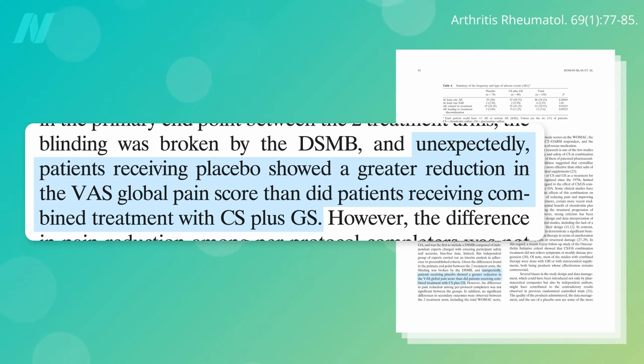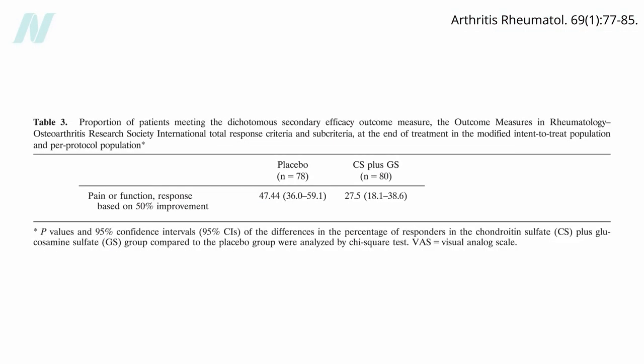Unexpectedly, when the code was broken, it turned out that the placebo group did better. The industry-funded study found that their own pharmaceutical-grade chondroitin and glucosamine was making pain significantly worse compared to a sugar pill. In the sugar pill group, 47% had at least a 50% improvement in pain or function, compared to just 28% in the chondroitin and glucosamine group.